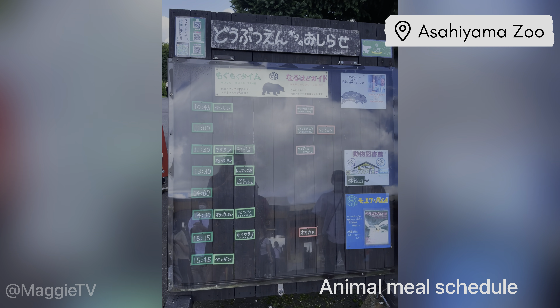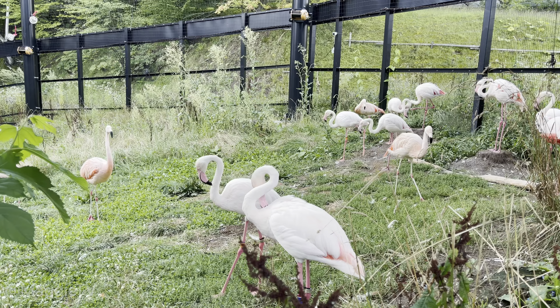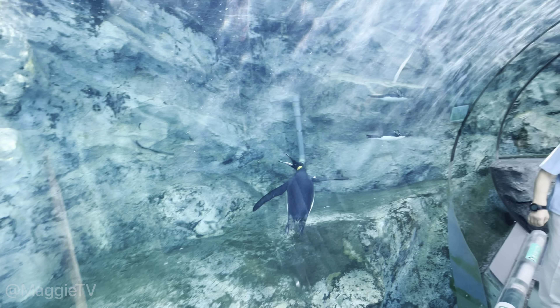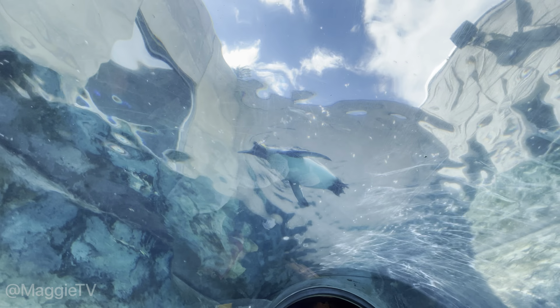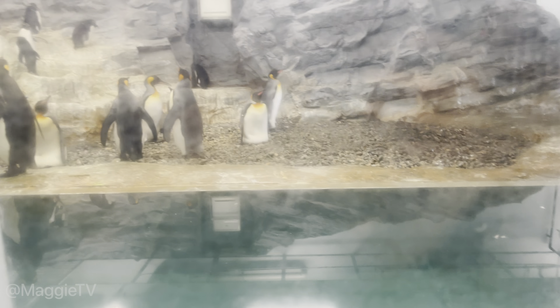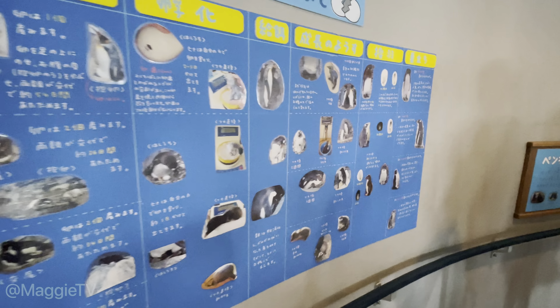Welcome back to my vlog. This is part six of our family road trip to Hokkaido in northern Japan. Links to previous episodes are in the description below. This episode is all about Asahiyama Zoo, a very popular zoological garden just outside of central Asahikawa city in the middle of Hokkaido. We are currently walking through an underwater glass tunnel which lets visitors observe seabirds as they fly through the water. The zoo's popularity lies in its enclosures, which allow visitors to observe animals from various angles, many of which are unique to Asahiyama Zoo.